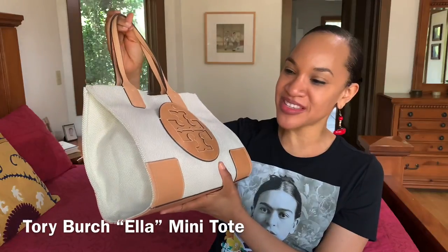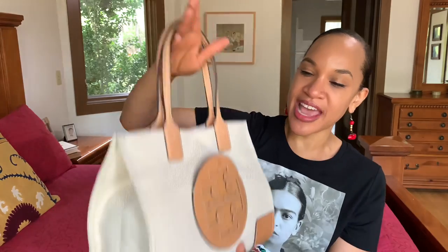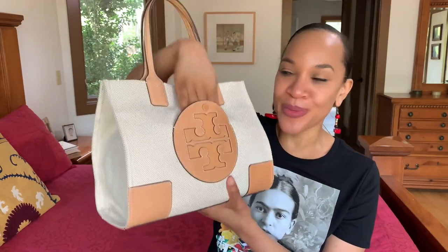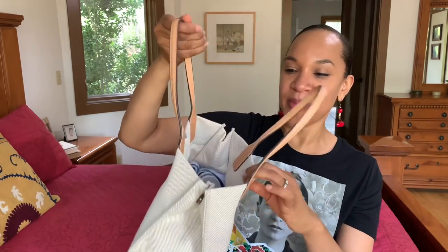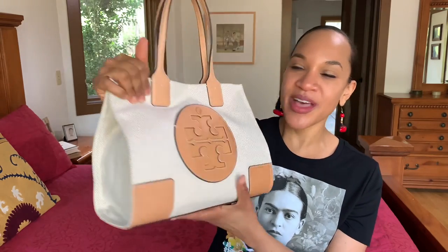Next I have this Tory Burch tote — I can't remember the exact name but I'll put it on screen. It's a really cute bag with a snap pocket on the outside that actually works, snaps on the side, and a snap opening at the top. I do a detailed review of this in the playlist I'll link below. Since it's in the tans and browns I included it in this category.